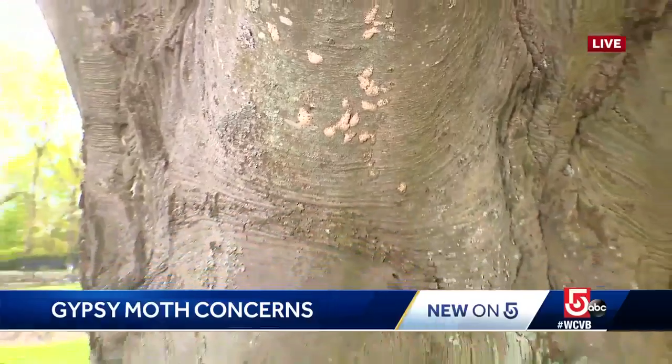The best defense is a rainy June. That rain will activate the fungus in the soil that will wipe out all of them. Live in Sherbourne, I'm Mary Saladin, WCVB News Center.